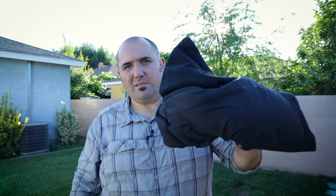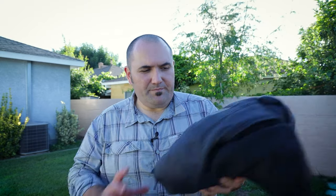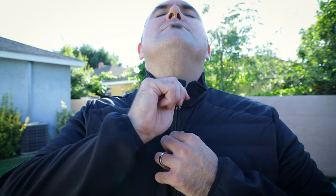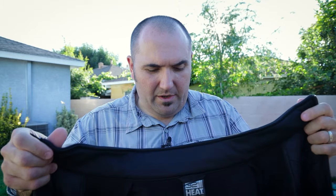One feature I was initially worried about but was pleasantly surprised by is the draft collar on the main zipper — a material strip that keeps drafts from getting through the zipper. This is also a hoodless version. What's also really nice is that the neck area feels very substantial and well padded, so when it closes up it keeps your neck nice and warm too.